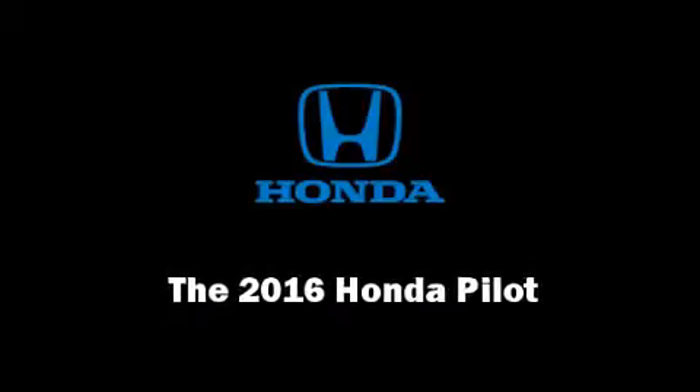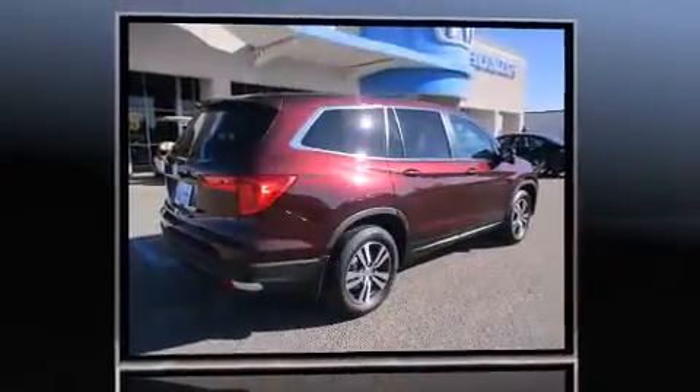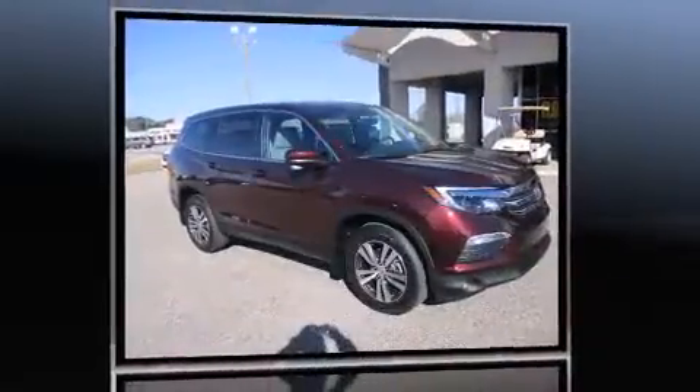Introducing the 2016 Honda Pilot. Smooth gear shifts are achieved thanks to the 3.5-liter six-cylinder engine. And for added security, Dynamic Stability Control supplements the drivetrain.